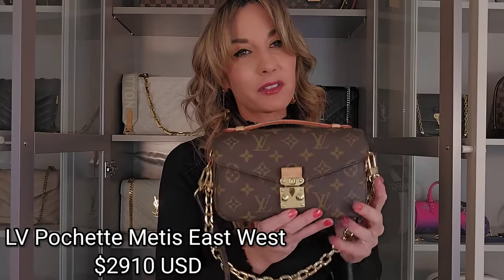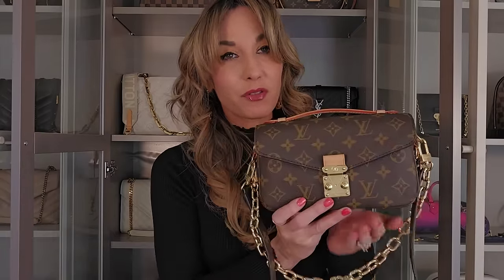I'll be going through these in no particular order. These bags are so special that I found myself buying duplicates in other canvases and other leathers. I am going to first start off with a bag that I said was my best purchase of 2023, and that is my Louis Vuitton Pochette Métisse East West. This bag is absolutely stunning, amazing, and beautiful.